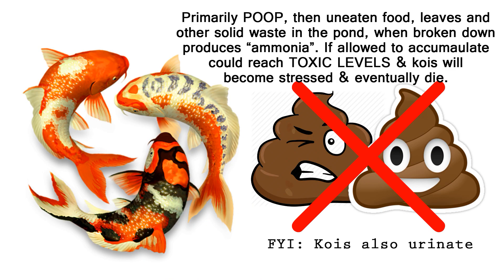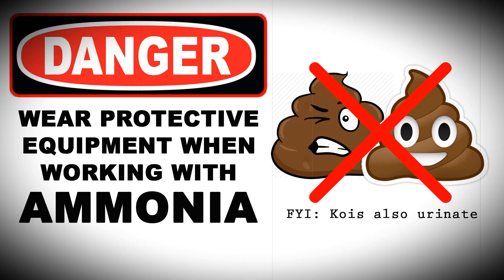Now, the poop when broken down produces ammonia. When the concentration of ammonia in the water rises, it becomes toxic to the koi. Starting on the weaker koi first, they become stressed and if left untreated could eventually die.